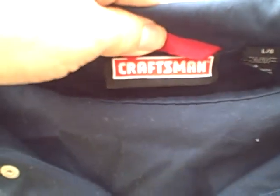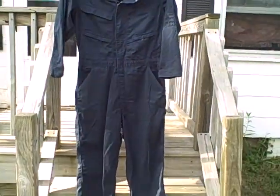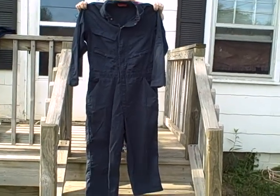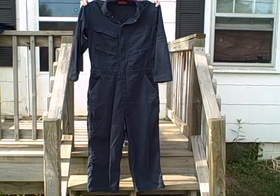Men's work overalls or women's coveralls, Craftsman, size large. Thank you.